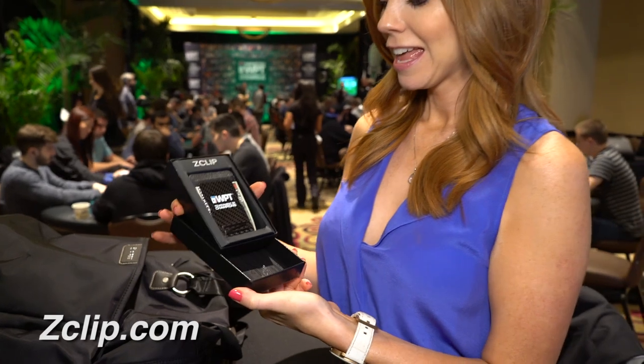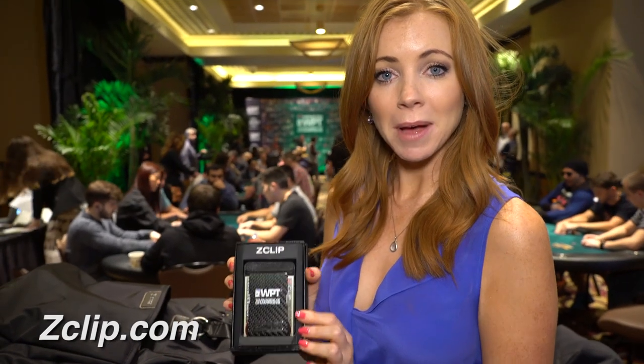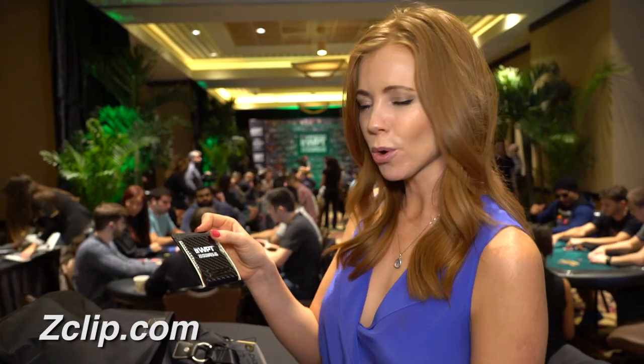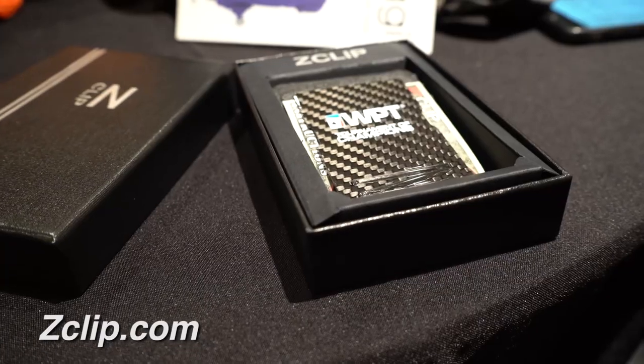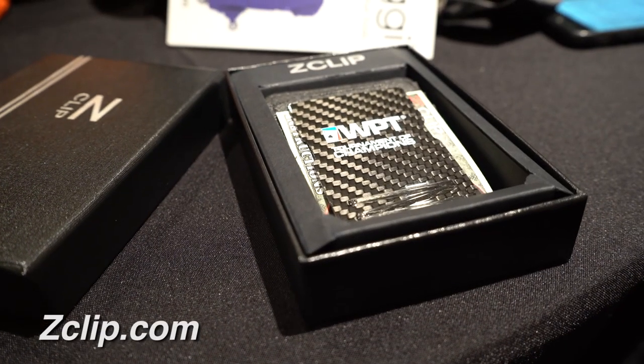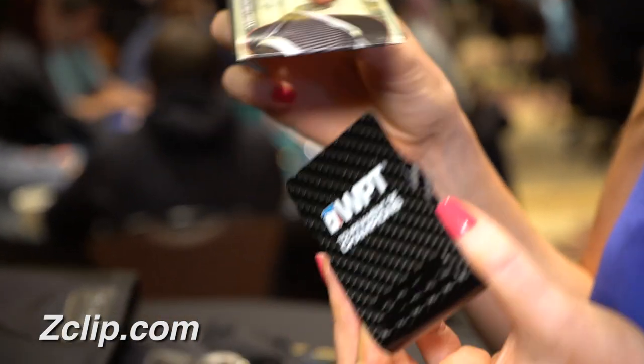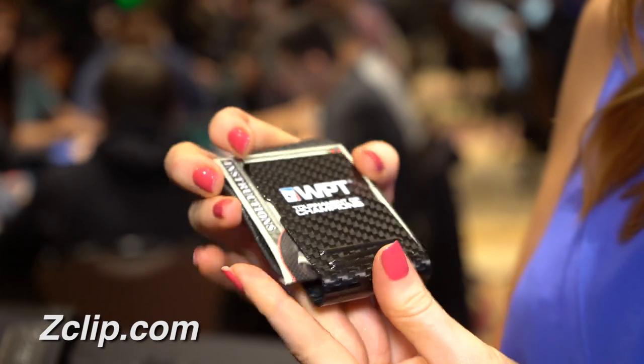Now this is the Carbon Fibre Le Mans Money Clip by Z-Clip. Check it out — you've got the WPT Tournament Champions logo on there. You can hold all your credit cards inside here and wrap all your cash around there for when you've got the big win at the tables. Keep it all organized.